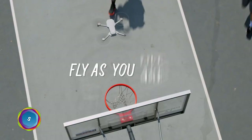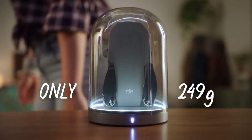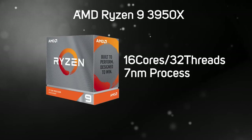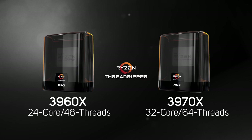DJI launched their smallest and lightest ever drone in November, which opened up the drone world to a whole new audience. Weighing just 249 grams means you don't need to register it with the Civil Aviation Authority, and you can stick it in your back pocket. This month also saw things really hot up in the CPU world, with AMD adding to their third-gen Ryzen range with the Ryzen 9 3950X and their Ryzen Threadripper processors, the 3960X and the super impressive 32-core, 64-thread 3970X.